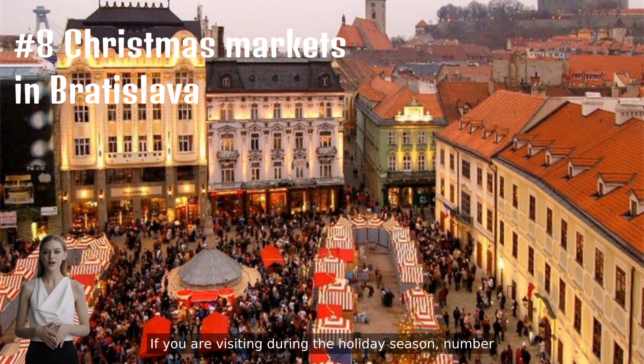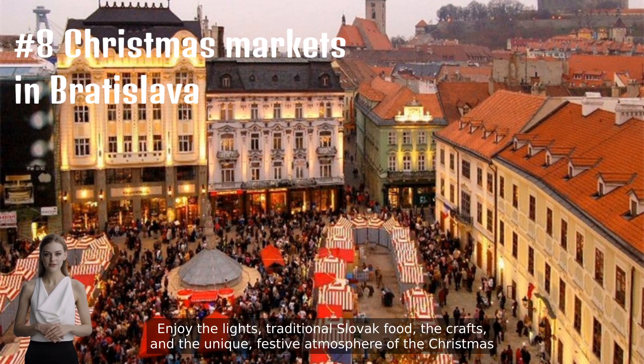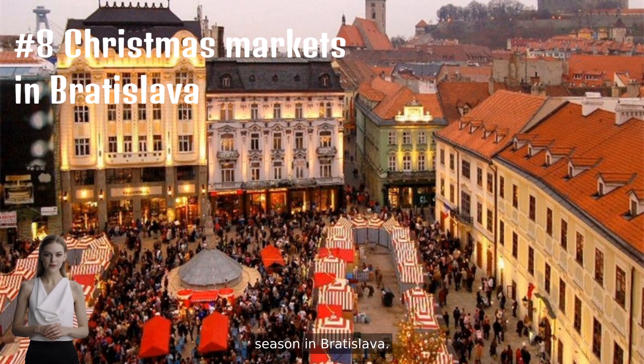If you are visiting during the holiday season, number eight would be the Christmas markets in Bratislava. They are an enchanting experience and a must. There is live music, carol singing, and other festive performances. Enjoy the lights, traditional Slovak food, the crafts, and the unique festive atmosphere of the Christmas season in Bratislava.